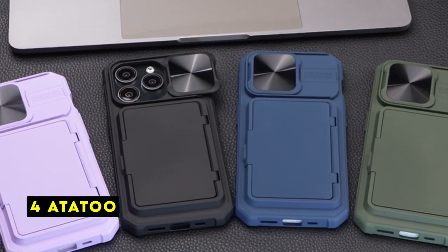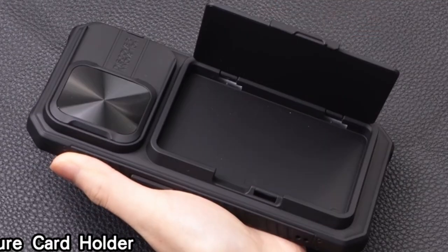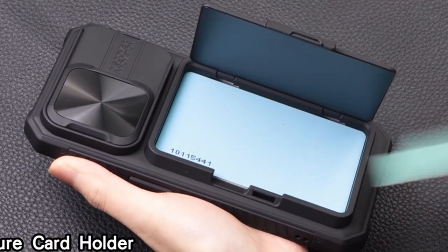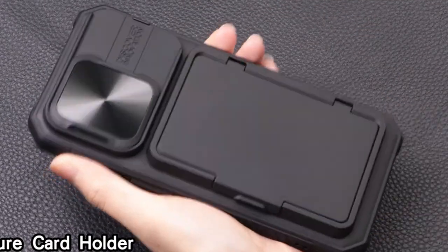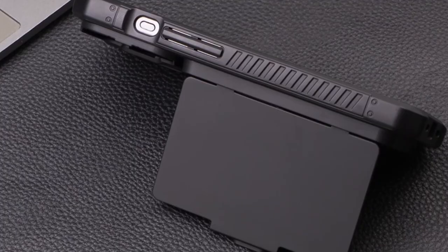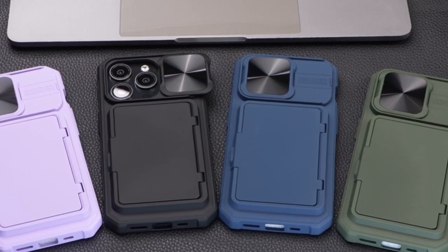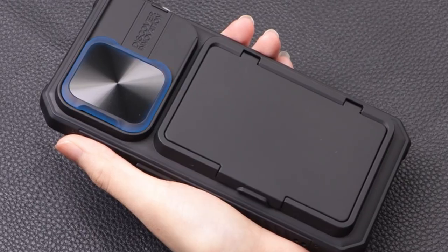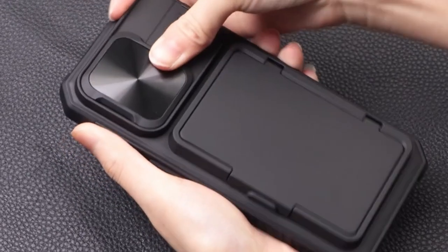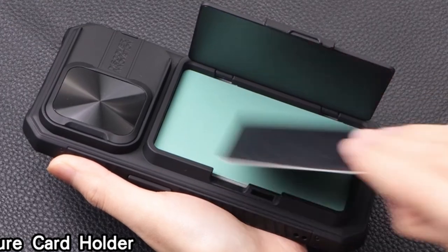At number 4 is Atta 2. The Atta 2 wallet case for the iPhone 15 Pro offers a convenient and stylish way to carry your essentials while keeping your device protected. The built-in card holder allows you to store up to 5 credit cards or cash, eliminating the need for a separate wallet. The snap design ensures easy access and secure storage, making it ideal for everyday use. One of the standout features is the slide camera cover, which effectively shields the iPhone 15 Pro's delicate lenses from scratches and scuffs, preventing costly repairs.